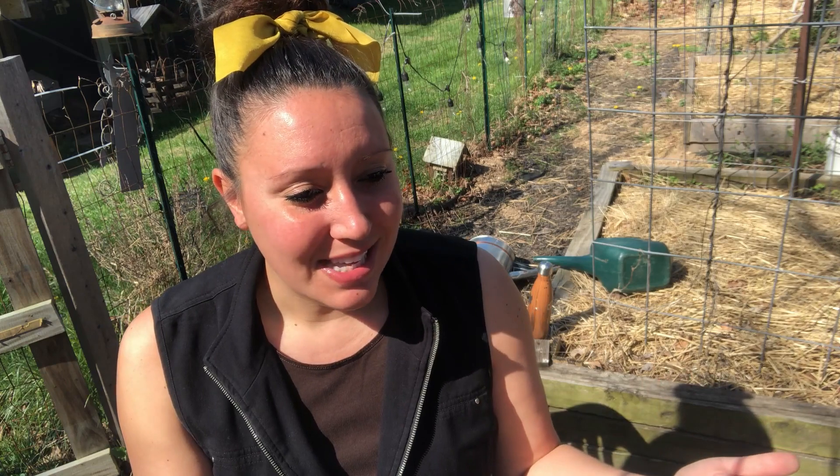I also wanted to break the camera out today because I think it's time for a chat. I assume the majority of you are here because you're interested in things like homesteading and growing your own food. With that being said, unless you're living under a total rock, the concept of a potential food shortage — or the current food shortage we're experiencing — shouldn't be something new and unheard of to you.